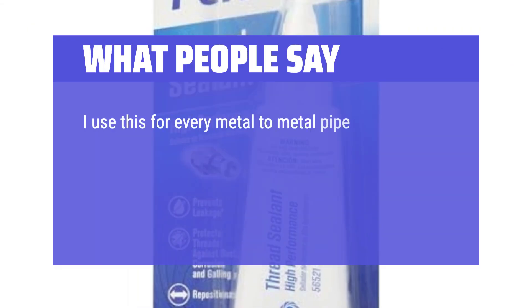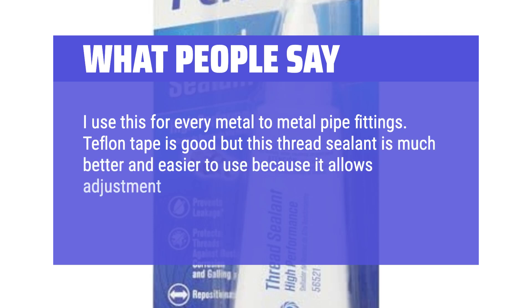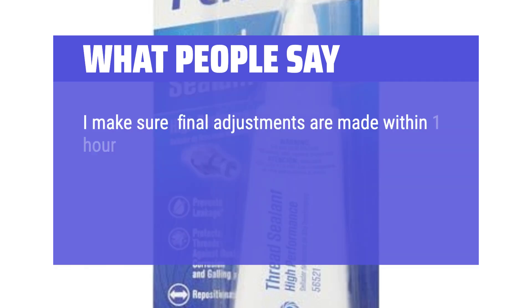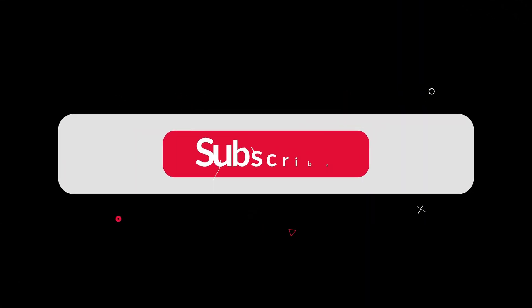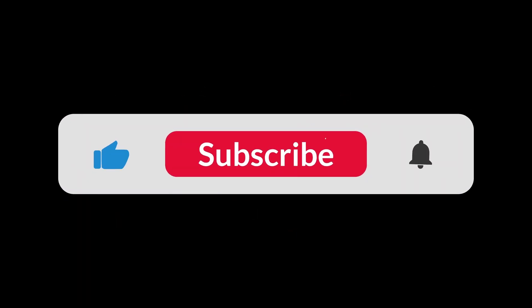I use this for every metal-to-metal pipe fitting. Teflon tape is good, but this thread sealant is much better and easier to use because it allows adjustment of the fittings to line up, which doesn't work when using Teflon tape. I make sure final adjustments are made within one hour, as this sealant cures in the absence of air in the close-fitting metal-to-metal part of the joint and fully cures in 24 hours. You can find the Amazon purchase link in the description below. Hope this video is helpful to you — thanks for watching.